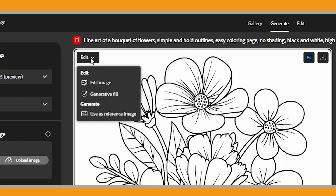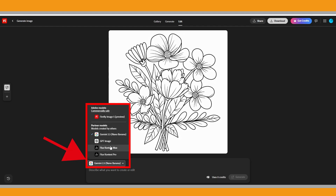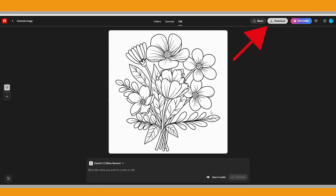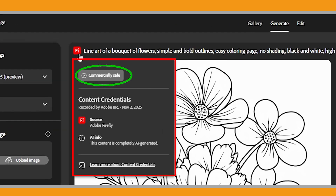If you click the Edit options in the top left corner of the image, you'll see a few choices. You can open the image in Firefly's Image Editor, where you can use the Prompt to Edit feature to modify it with text-based prompts. Or you can open it directly in the Generative Fill Editor to add or remove visual elements, or even expand the image. You can also use it as a reference image for your next generation. If you click directly on the image, it opens inside the Firefly Image Editor, where you can modify it using text-based prompts — not just with Firefly models, but also with partner models like Gemini, GPT Image, or Flux. Let's go ahead and download this image.